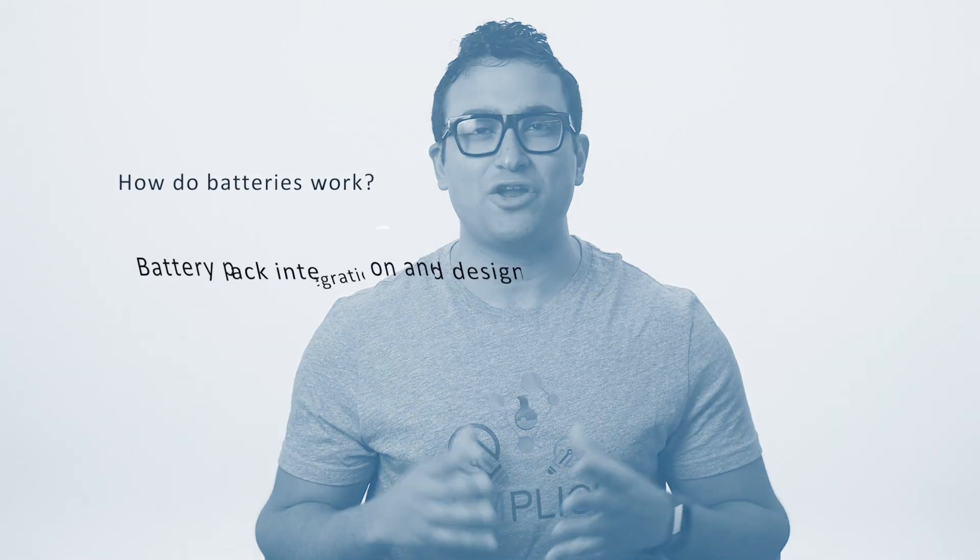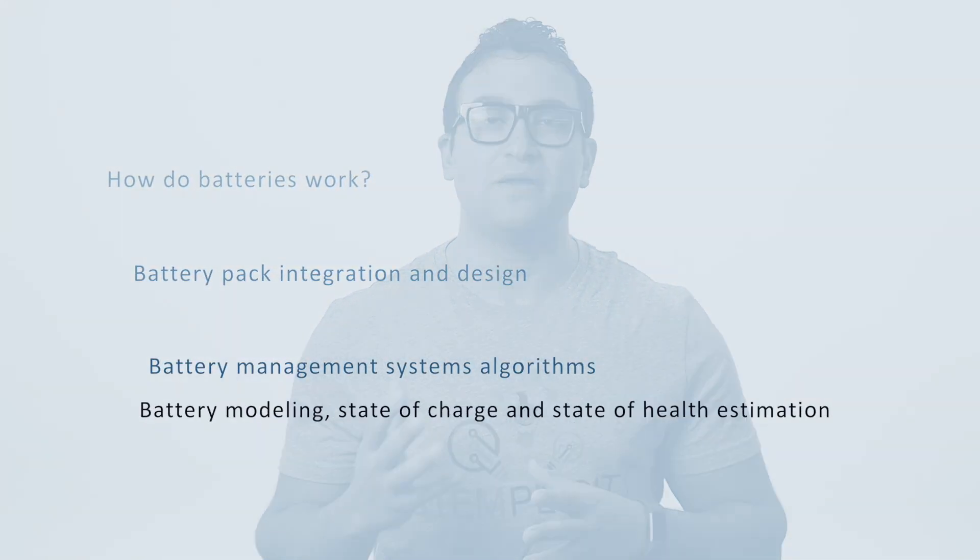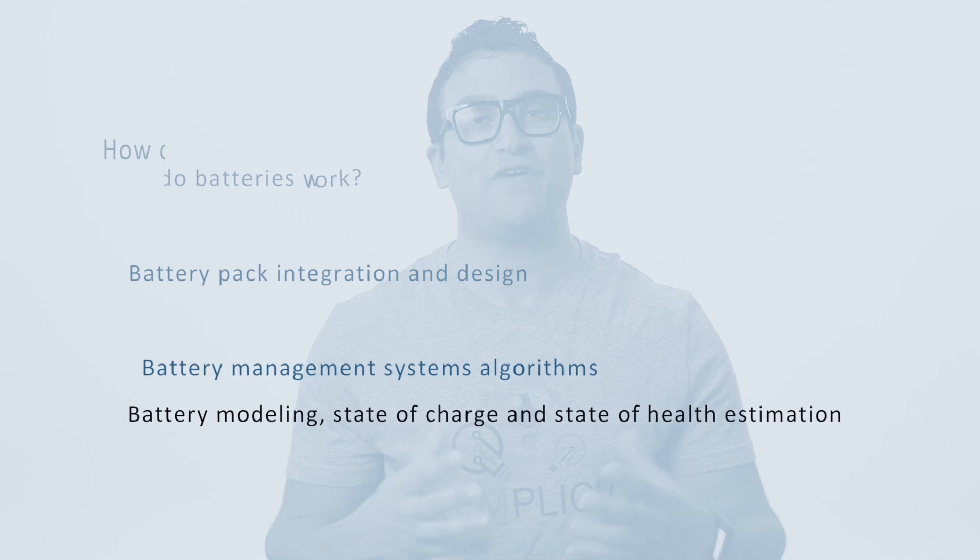Together we'll touch on a number of important topics including how batteries work, battery pack integration and design, battery management system algorithms, battery modeling, state of charge, and state of health estimation.